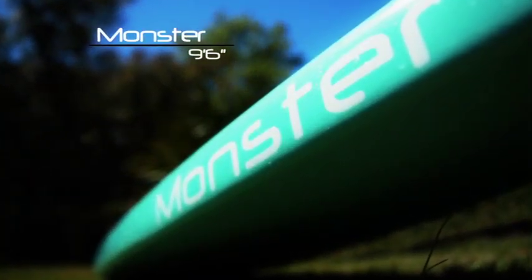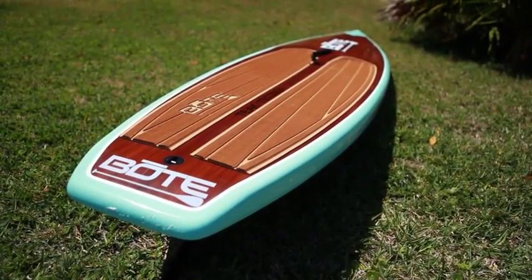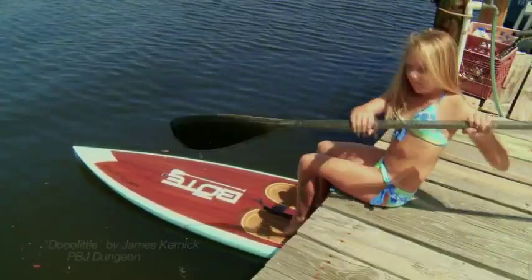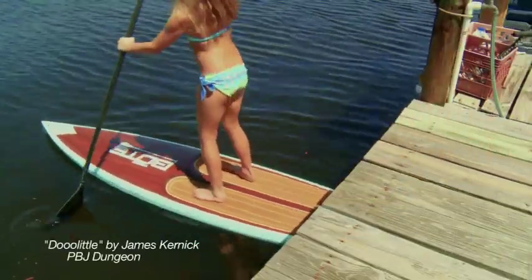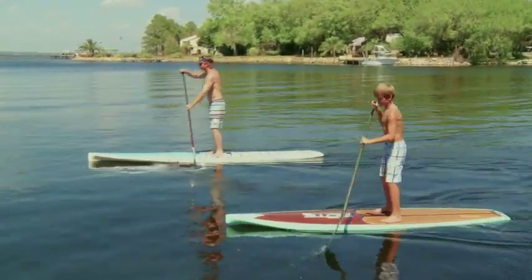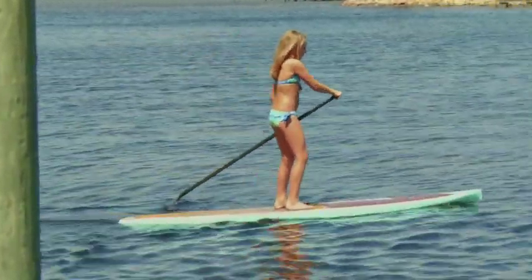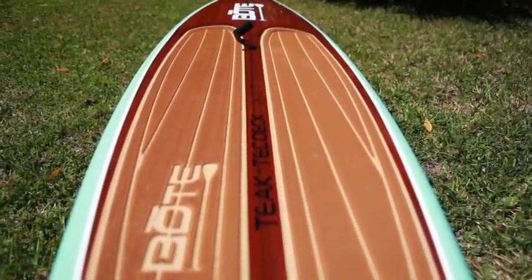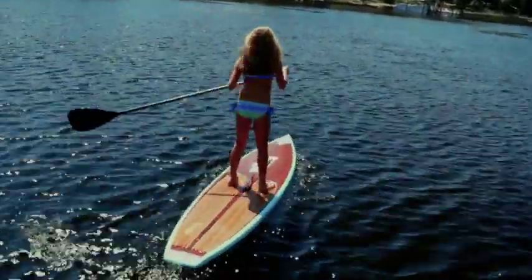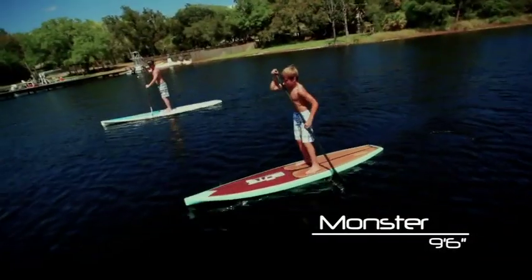The Monster — a name inspired by the children it's designed for. Featuring the same fit and finish as our larger models, the intention of the Monster is to provide kids with an alternative to mom and dad's board — a board designed specifically for them. At only 15 pounds, the board is extremely lightweight and features an easy carry handle. The sleek displacement design yields excellent speed while also providing excellent stability.